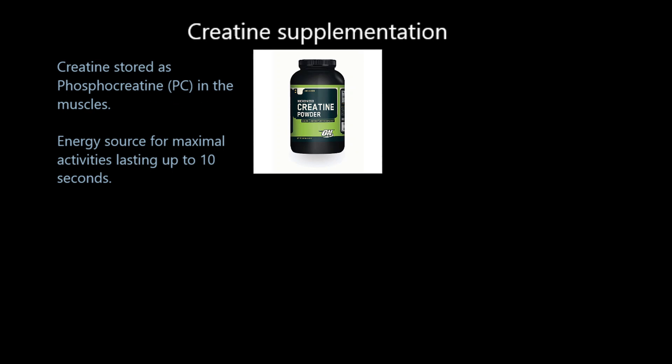Creatine is stored as phosphocreatine in the muscles. Phosphocreatine is an energy source we use when working maximally or anaerobically - flat out for up to 10 seconds. Usain Bolt as a 100-metre sprinter uses phosphocreatine for that sprint. Similarly, doing sets of weights takes around 10 seconds working maximally. If you consume more creatine, you can lengthen your phosphocreatine stores and work maximally for slightly longer.